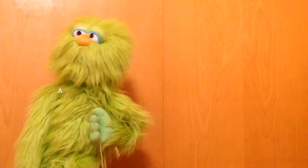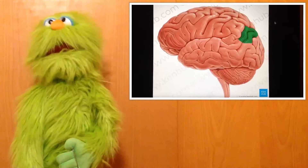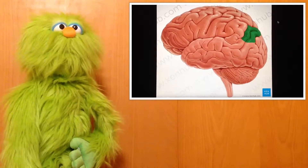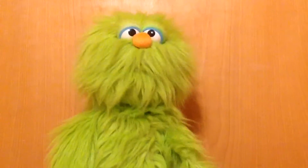Hello there everybody! My name is Harry and I will be talking about the angular gyrus. The angular gyrus is a part of the brain located in the parietal lobe. The angular gyrus helps with the processing of language and numbers. It also helps with retrieving memories, attention and awareness.